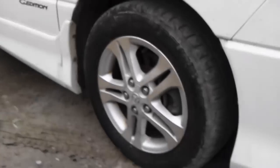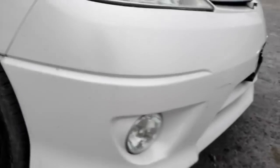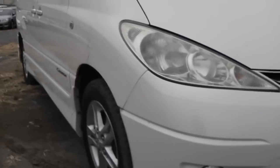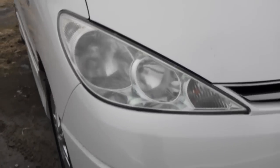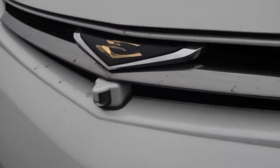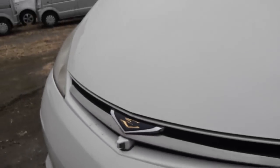It's on factory alloys. It has the proper Aeras body kit. Clear headlights. It also comes with a front camera — I'll explain that to you later.